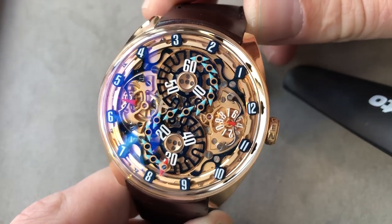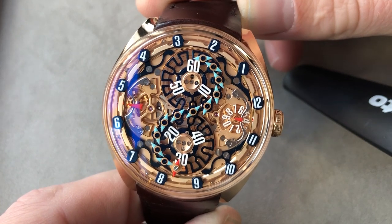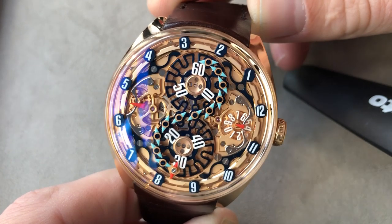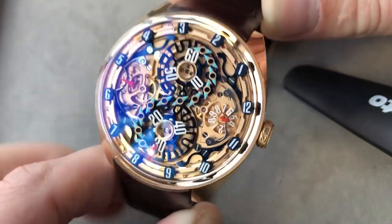Hi, this is Tim of the Watch Box at Dubai Watch Week 2019, and I'm here with the 2019 GPHG Mechanical Exception winner. This is the Genes GNS 1.1 in rose gold.